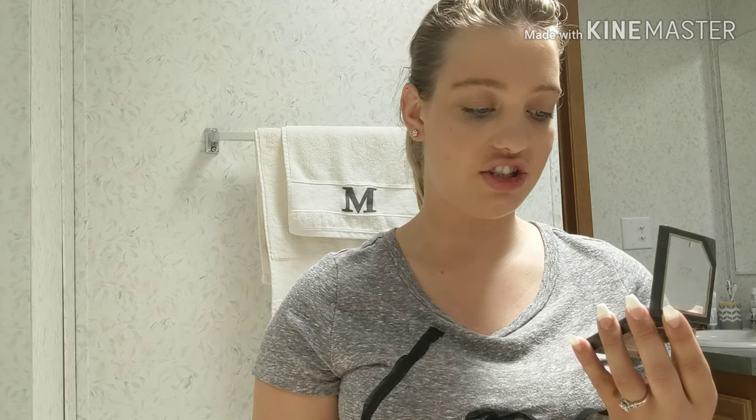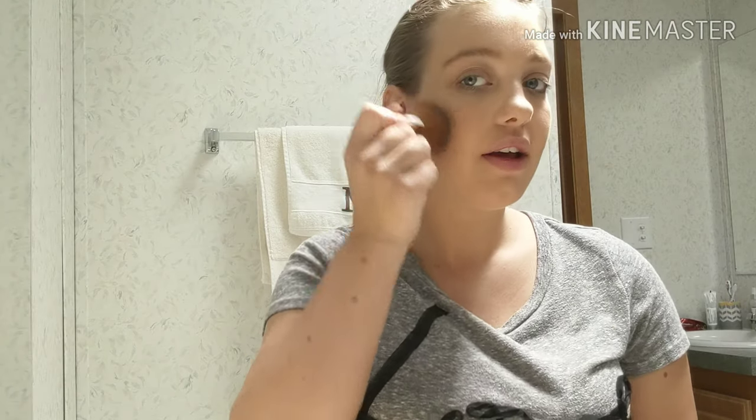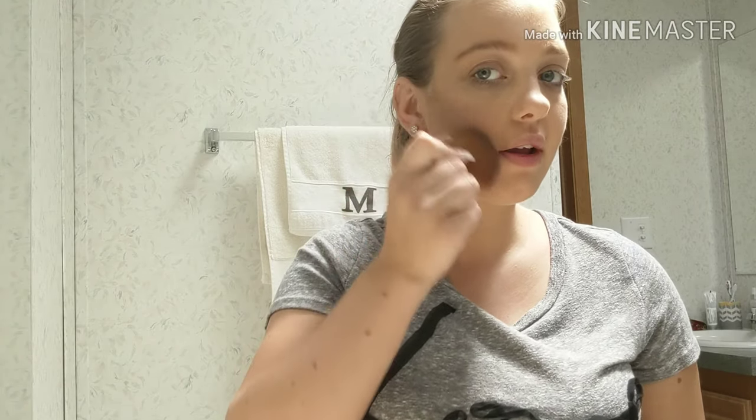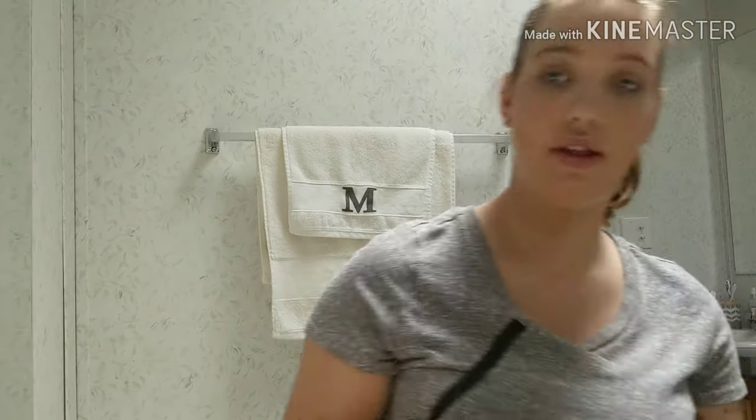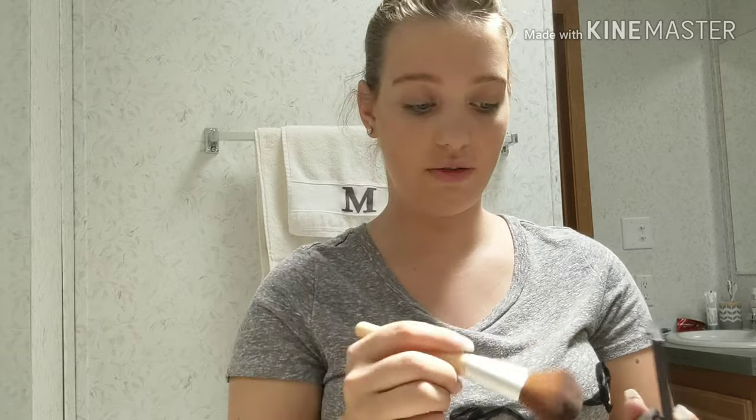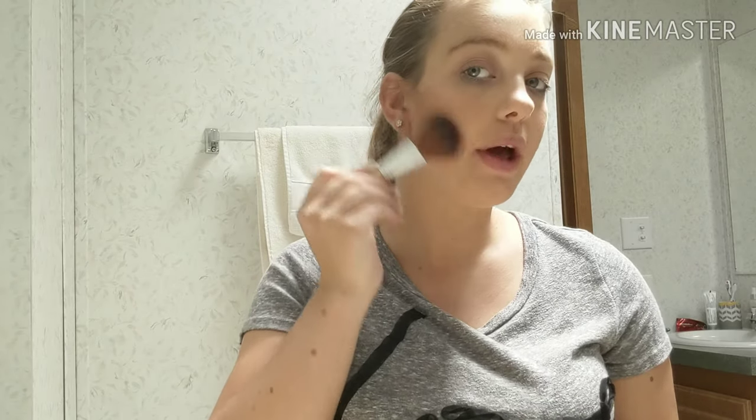Then I have this Believe bronzer. I just got it from Dollar General — it's just like a new line and I actually kind of like it. It works very well. I don't want to use that brush, I want to use this brush. It's a little better.